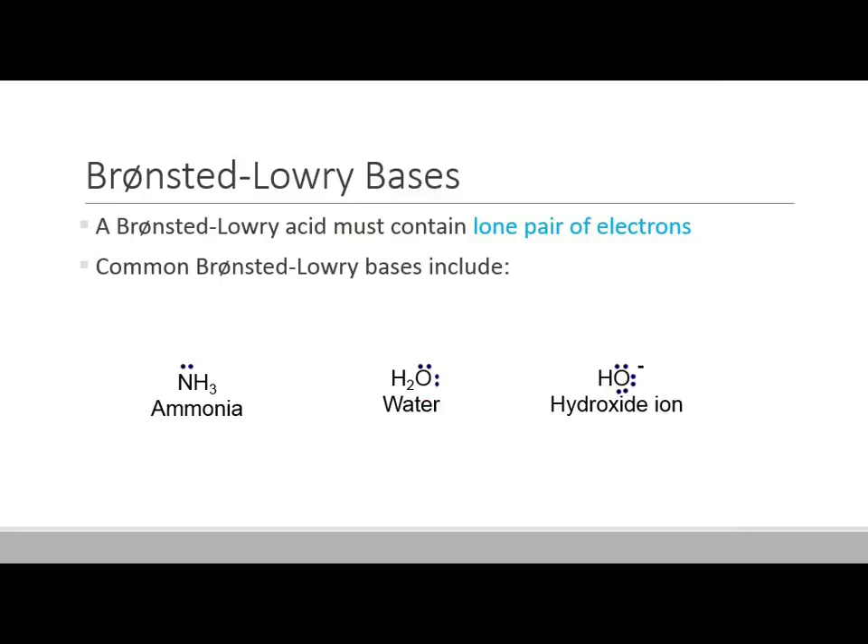If a Bronsted-Lowry acid has to have a proton it can donate, it makes sense that a Bronsted-Lowry base has to be able to accept a proton. It can do so because it has a lone pair of electrons — that lone pair allows a proton to come in and form a bond. For instance, ammonia: a hydrogen ion can come in and stick to the NH3's lone pair, and suddenly you'd have NH4-plus. Water has two lone pairs, meaning it can accept a proton. The hydroxide ion has three lone pairs and a negative charge, making it very good at accepting a proton.